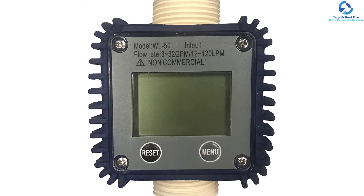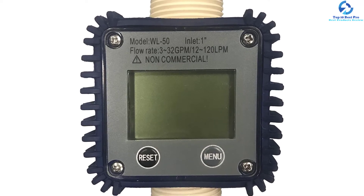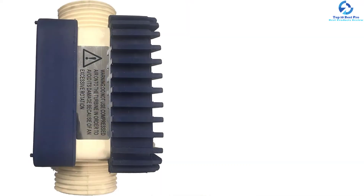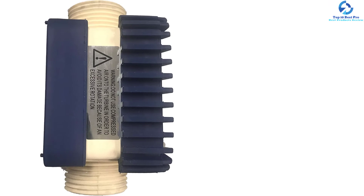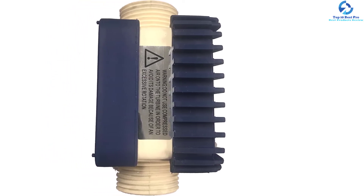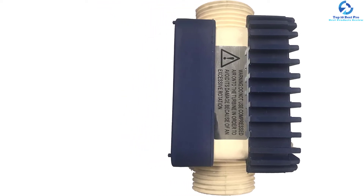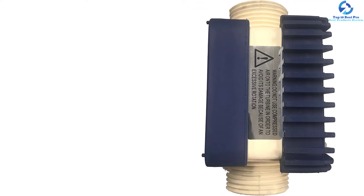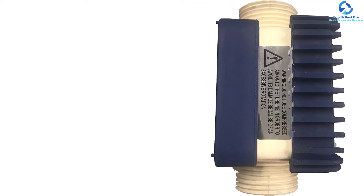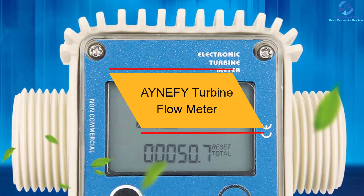When it comes to construction, this turbine flow meter features an all-weather polymer that allows it to stand the test of time. The battery can also be easily replaced when needed, making the meter very convenient to use. Another good feature is that it orients easily to allow for both vertical and horizontal flow.